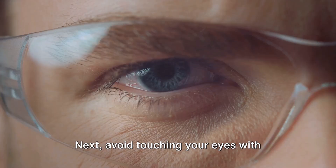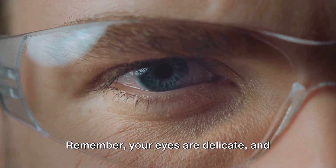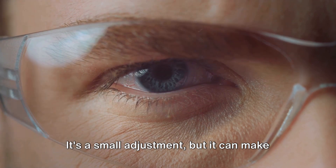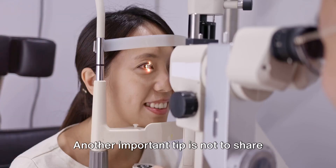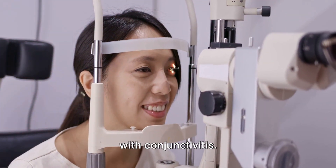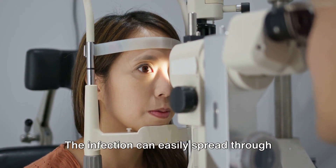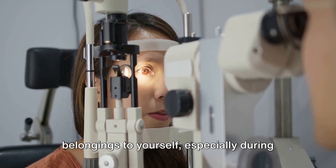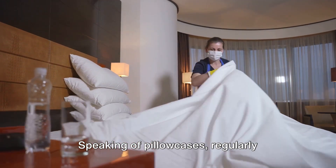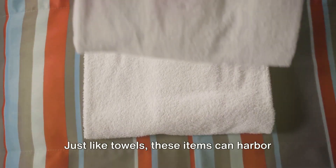Next, avoid touching your eyes with unwashed hands. Your eyes are delicate, and introducing germs can easily lead to infection. It's a small adjustment but it can make a significant difference. Another important tip is not to share personal items with individuals infected with conjunctivitis — this includes towels, makeup, and even pillowcases, as the infection can easily spread through these items.